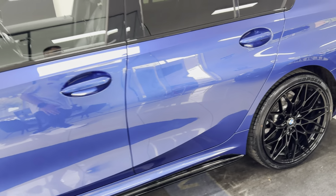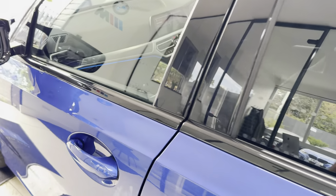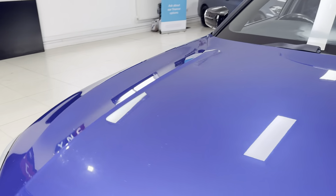You've got the charging port on the front wing. The car has been kept to a nice standard. Inside, you've got the black and grey highlight leather, heated front seats, and customizable ambient lighting. I'll go ahead and take a seat inside to show you some more interior functions and features.